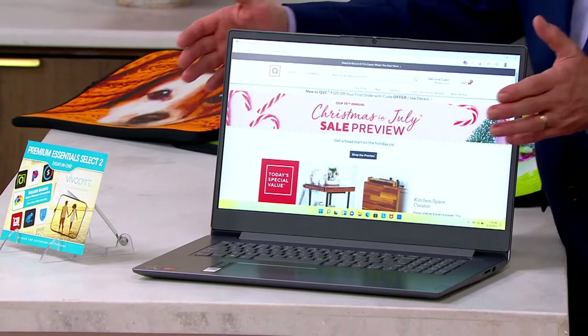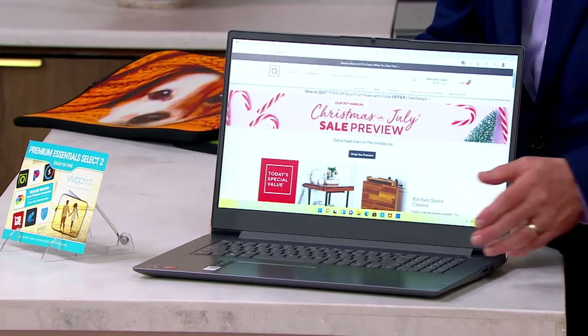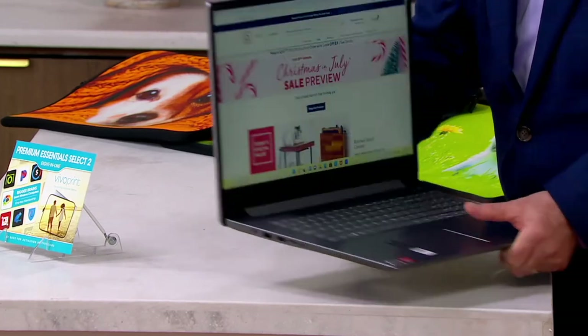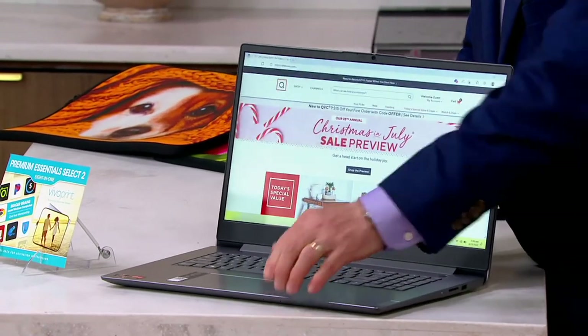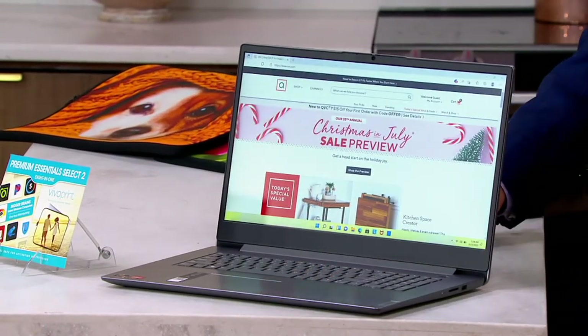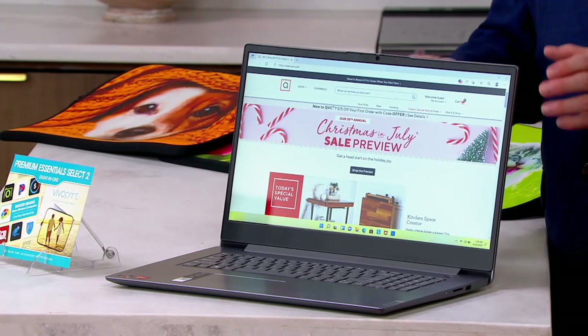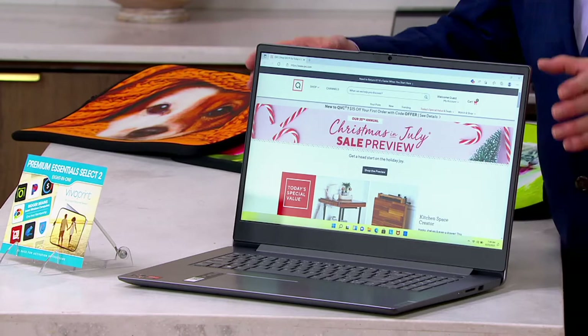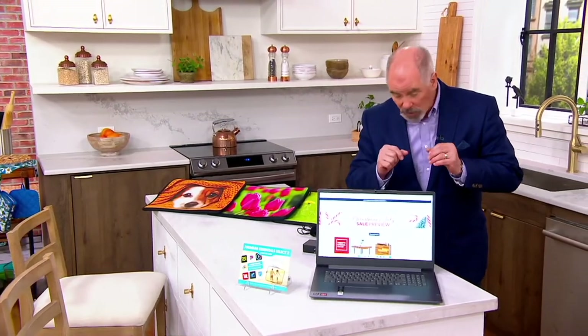From Lenovo, this is a 17-inch, so you've got a beautiful big screen with a razor-thin design. In it is the Ryzen 5 processor. You've heard of dual-core and quad-core processors — this is a six-core processor, so it is lightning fast for anything you do.